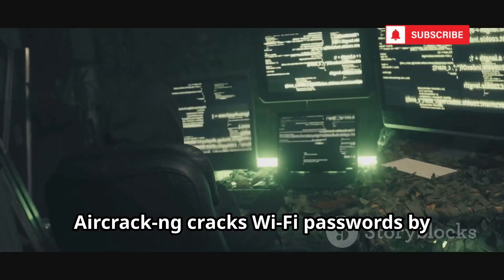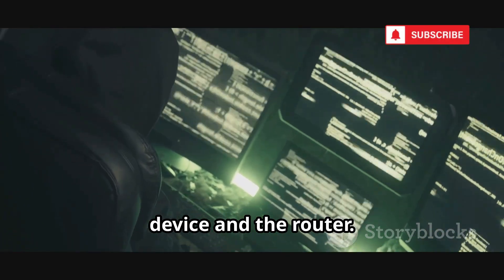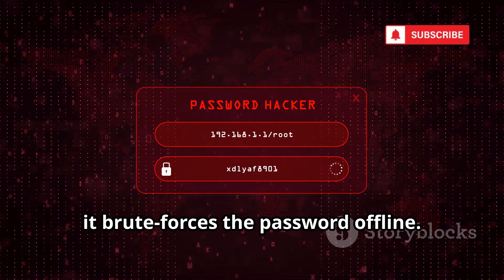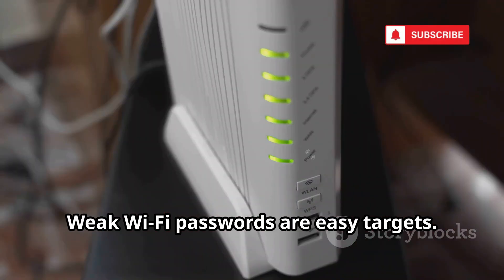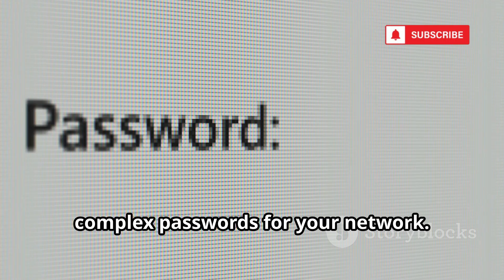Aircrack-ng cracks Wi-Fi passwords by capturing the handshake between your device and the router. Once it has the handshake, it brute-forces the password offline. Weak Wi-Fi passwords are easy targets. Use long, random, complex passwords for your network.